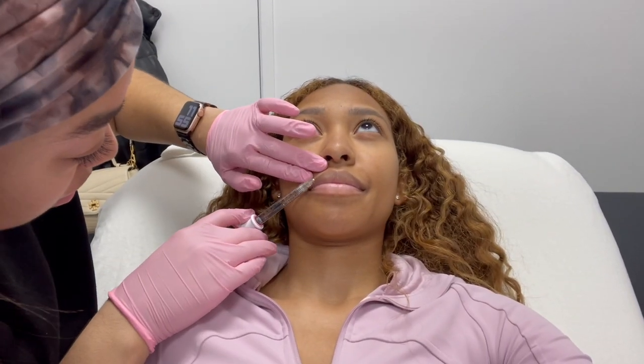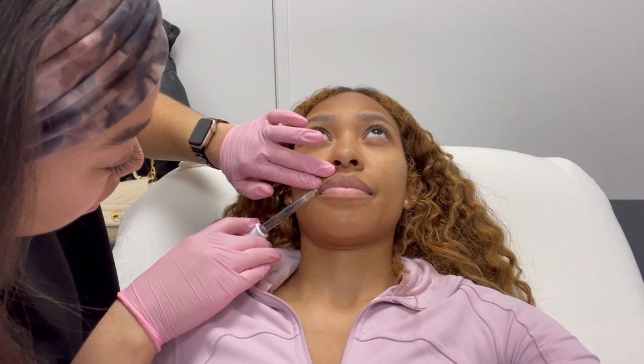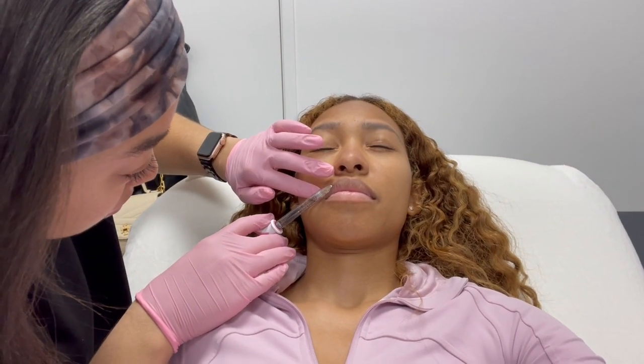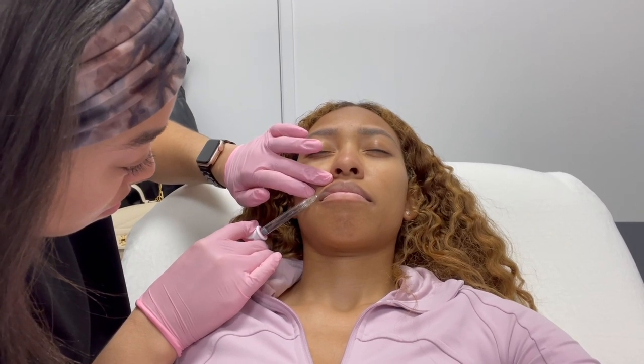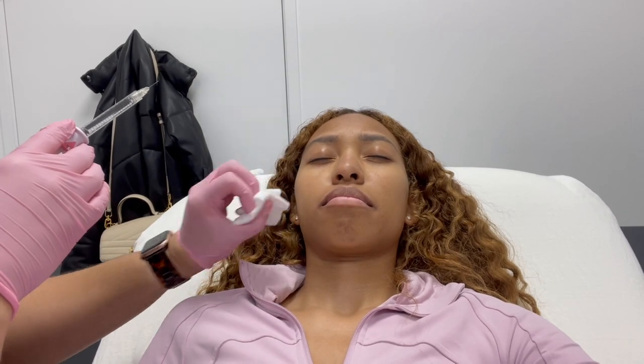Okay, doing a little voiceover here. She's just filling in my lips and defining the borders in the areas I wanted done. Disclaimer: if you don't like needles, I would skip this part.